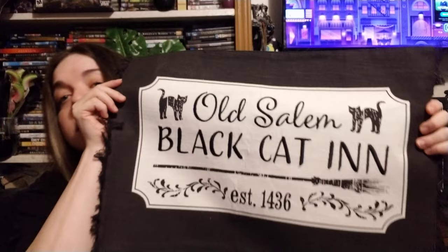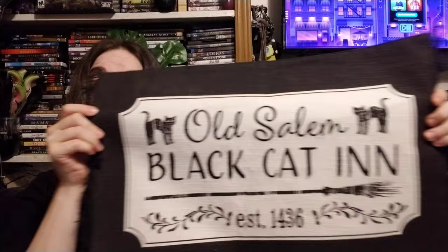The next thing I got from Big Lots was this placemat that says 'Old Salem Black Cat Inn, Established 1436.' I really love it and I got two of them.